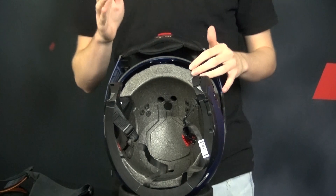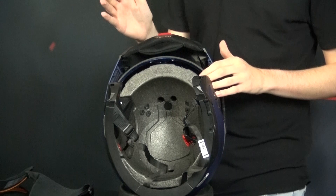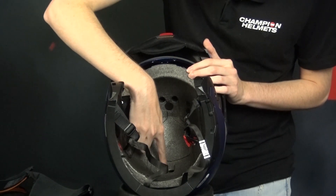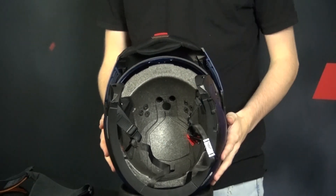The ventilation inside the EPS shell might look a little different per helmet, but to give you an idea, in our helmet it looks like this. It's these tiny little holes inside the EPS that help distribute the air throughout the helmet.